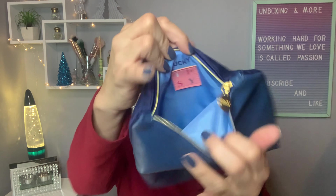This is how it looks inside — it has the IPSY logo in there. And look at this — this is the way the bag is supposed to be used. You can use it either way, it looks cute. I like it this way.